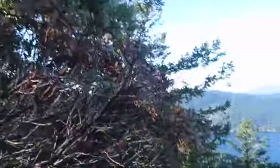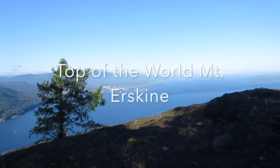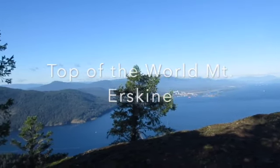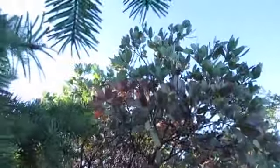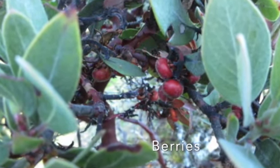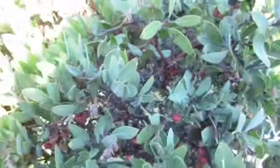It's beautiful atop Mount Erskine. It's about Spring Island — you will find these beautiful manzanitas. Here's the manzanita with the berries on it.